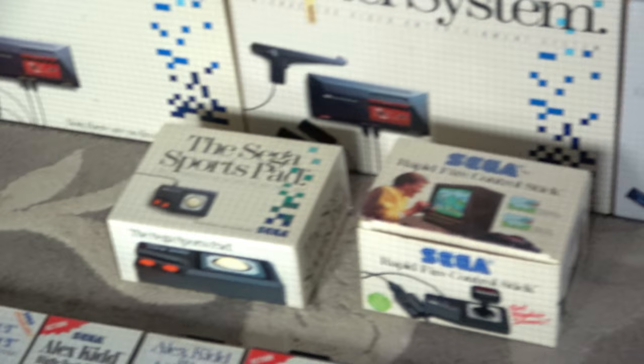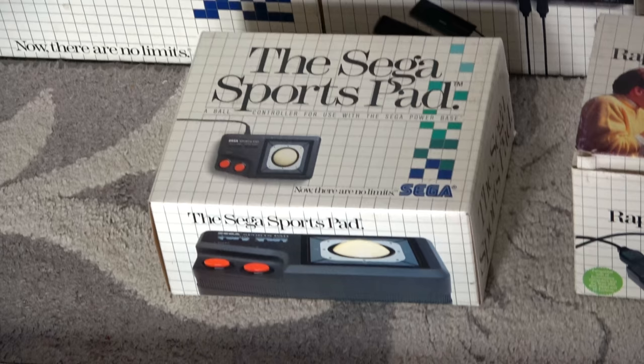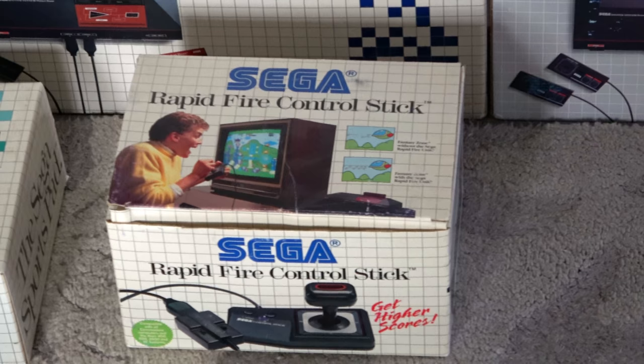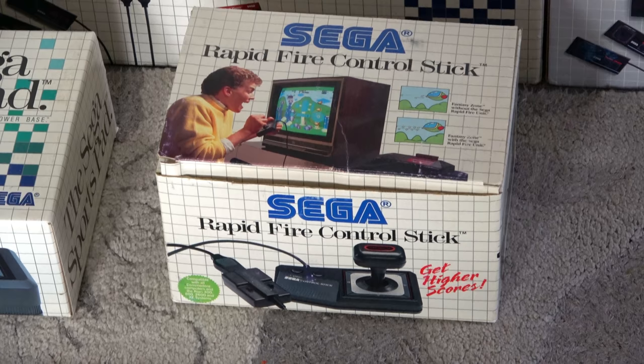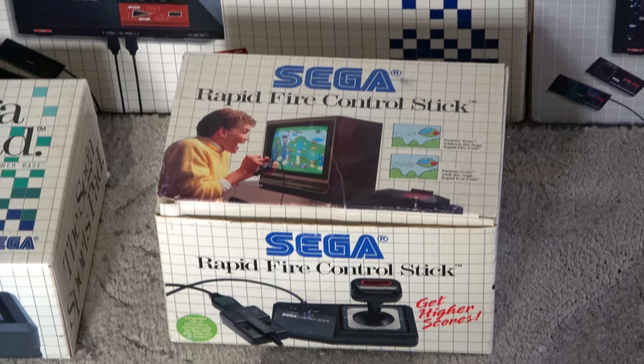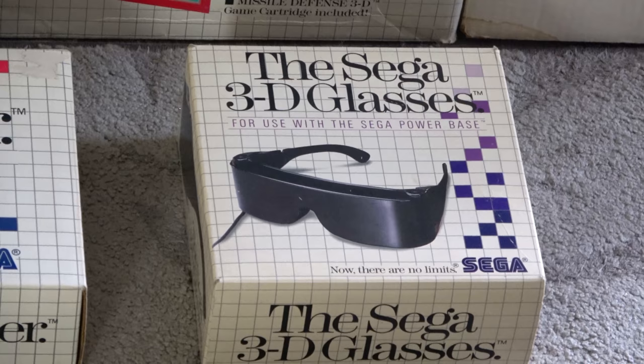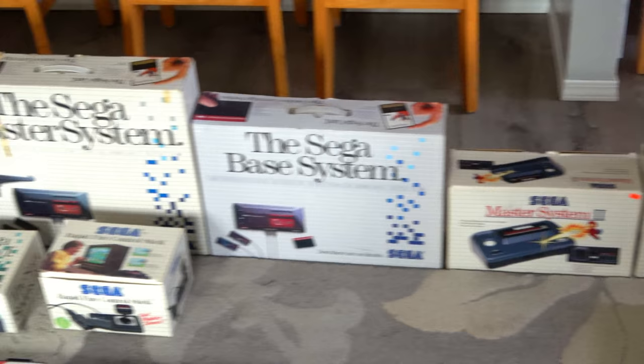The accessories I have: I don't have a boxed controller — I believe a controller was sold on blister packs as well — but this is a really nice Sega Sports Pad, pretty hard to get. The rapid fire control stick combo is really tough to get; I got this a long time ago from friends at Portland Retro Gaming Expo, Nick and Lacy of Video Game Wizards. I also have a boxed Sega Light Phaser and the Sega 3D Glasses in pretty good shape. That's the hardware I have.